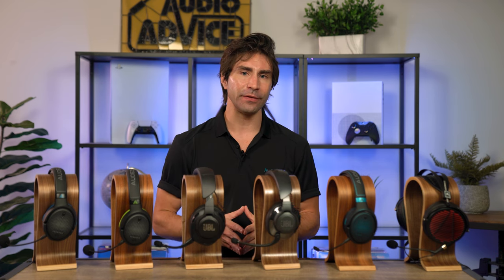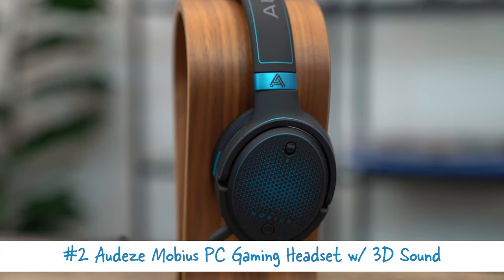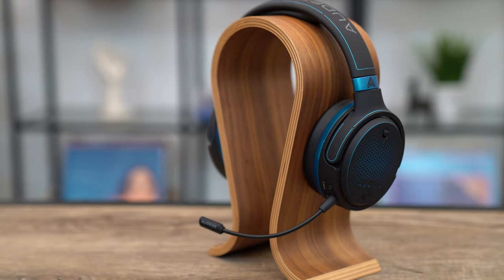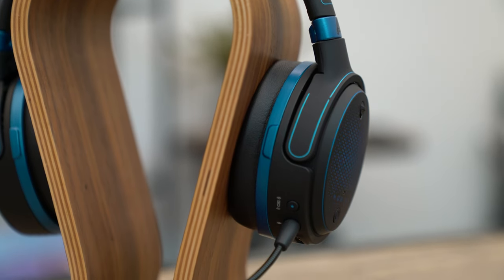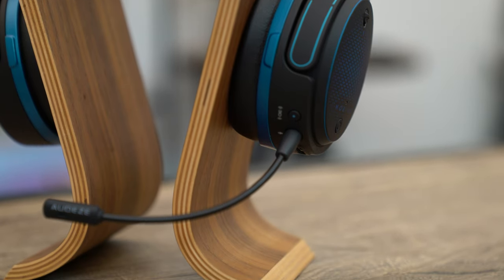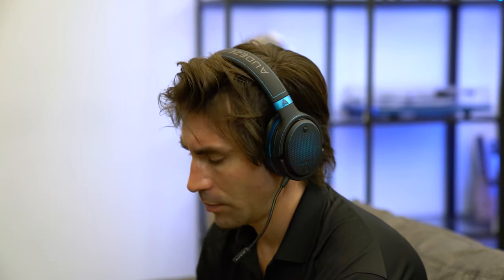Moving on — if you like most of what the JBL Quantum One offers for gaming on PC but want even better sound, strongly consider the Audeze Mobius. This comparable headset costs $100 more and gets you into Audeze's planar magnetic driver technology for a similar level of performance and comfort as the Audeze Penrose. The Mobius has the same 10 Hz to 50 kHz frequency response as the Penrose and weighs about the same, making it the lightest headset for PC on this list. Similar to the Quantum One, you also get a 3D emulation surround sound feature that tracks the position of your head for 360 degrees of spatial audio, but this one does not have the noise-cancelling tech nor the hardware integration with chat services like Discord.